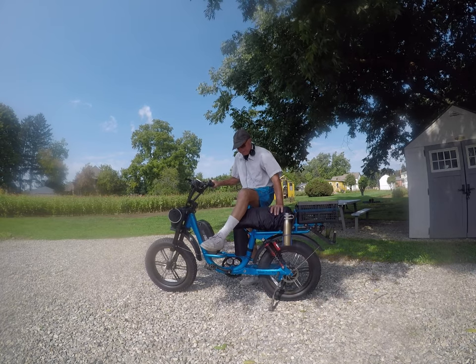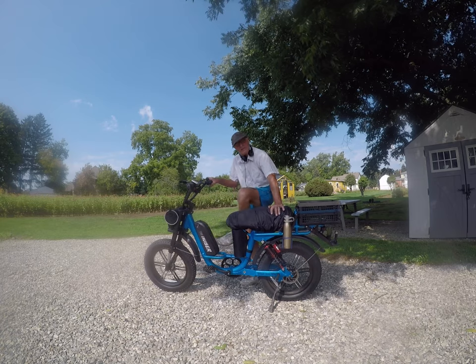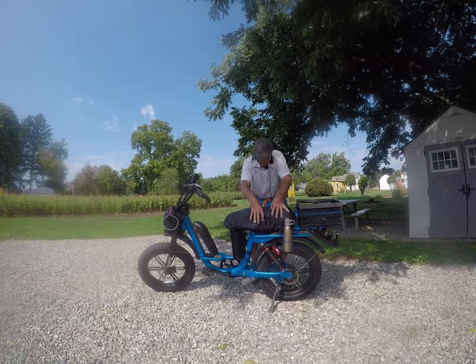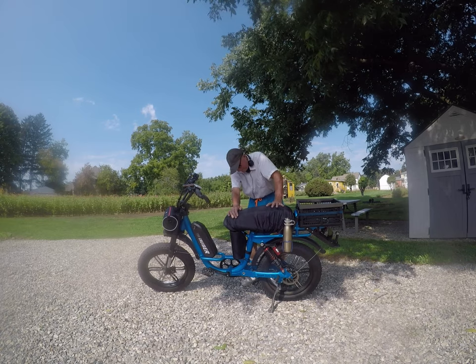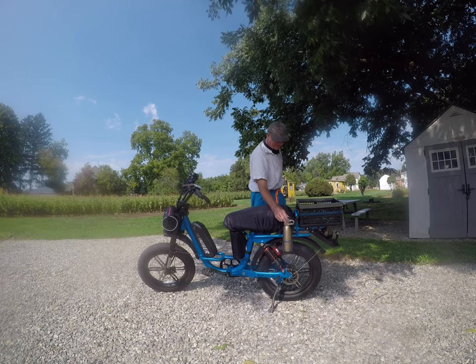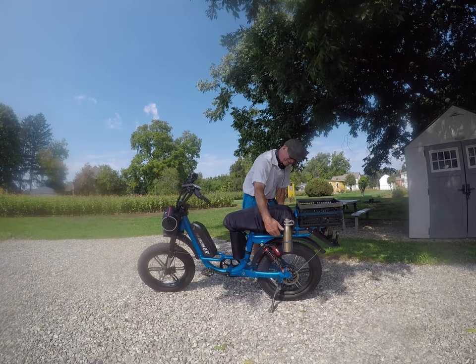It's a step-through version so you can easily get on and off the bike. It's got a nice padded seat — oh my gosh, you can sit on that for 40 hours. And it comes with water bottles and trunk space down here.